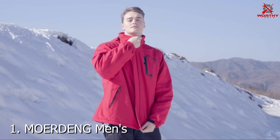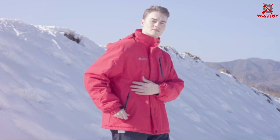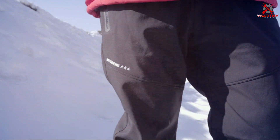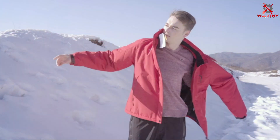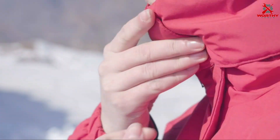Number 1. Introducing the MOERDENG Men's Waterproof Ski Jacket, the ultimate winter companion for outdoor enthusiasts. Crafted with high-quality materials, this jacket offers superior waterproofing and warmth, keeping you dry and comfortable in the harshest conditions.